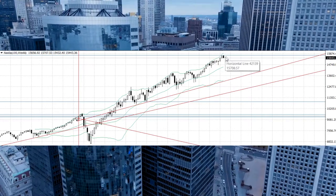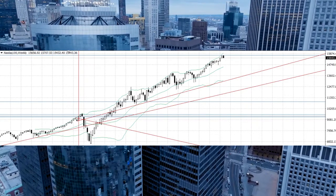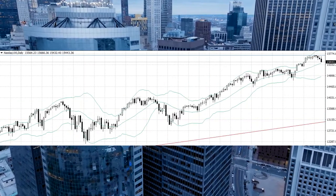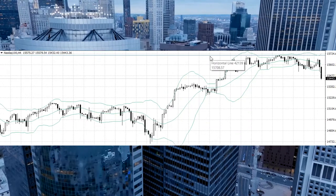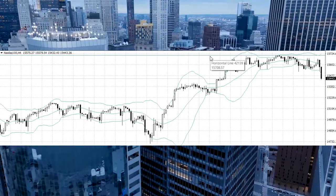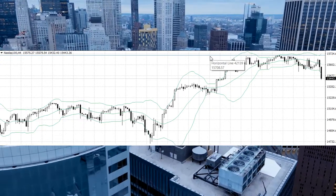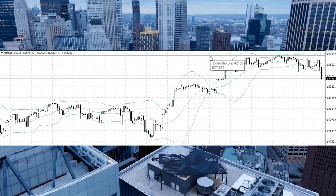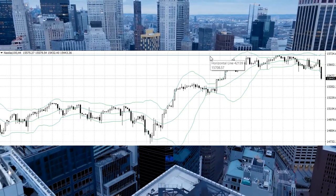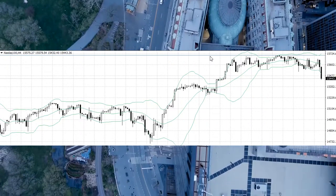Maybe the drop comes later, but I think we will not go through this resistance for the next one, two, or maybe three months. We could see the same picture as we saw in 2018 — the same pattern.